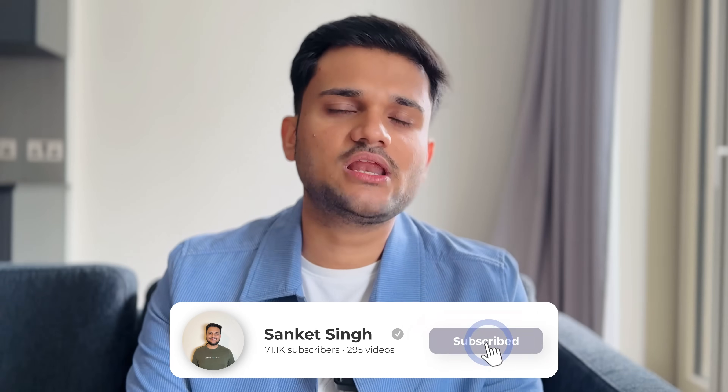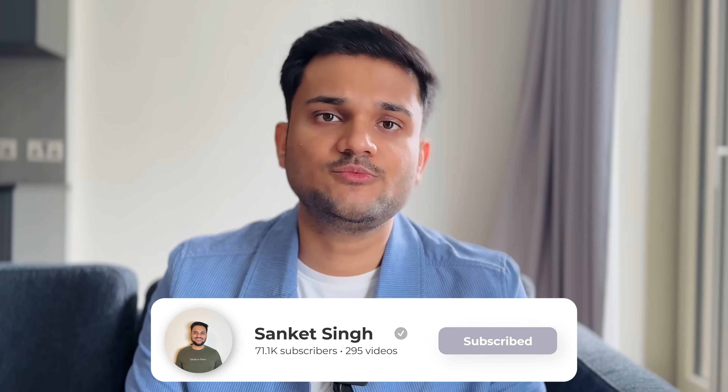Without any further ado let's just start, but before starting — if you have not yet subscribed to the channel, please do consider subscribing because we're going to put out some really awesome content ahead.